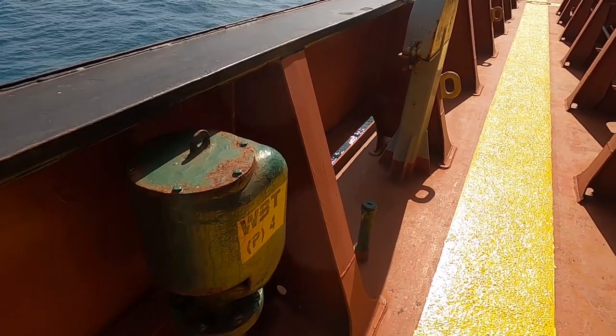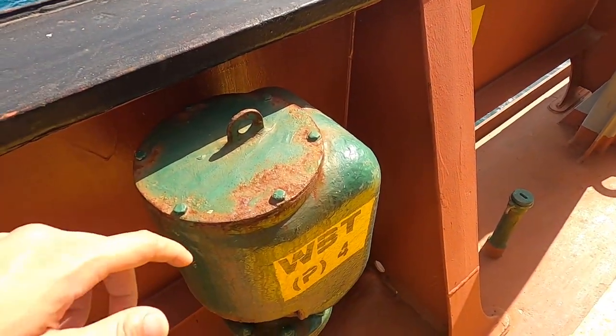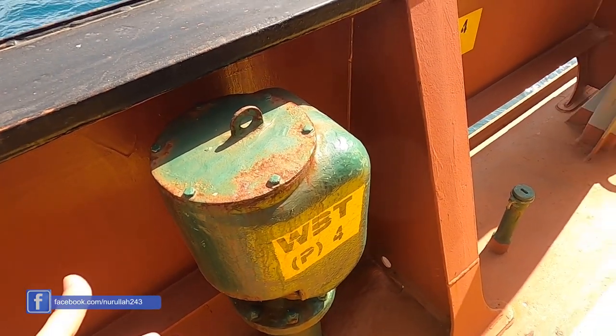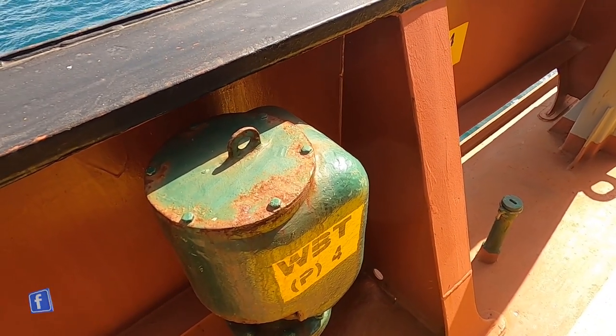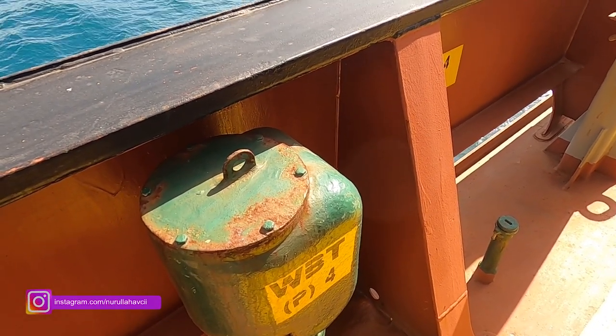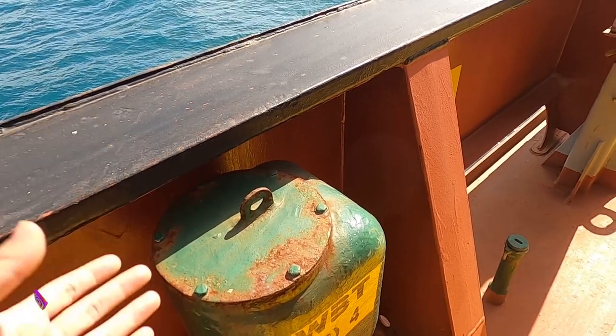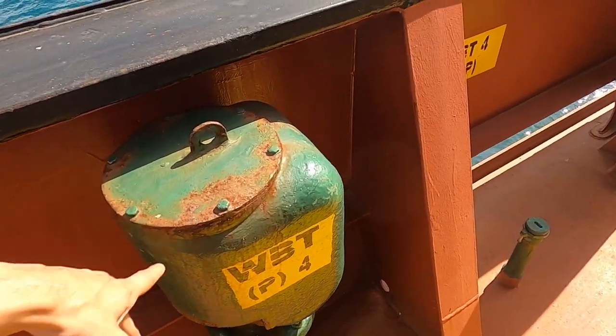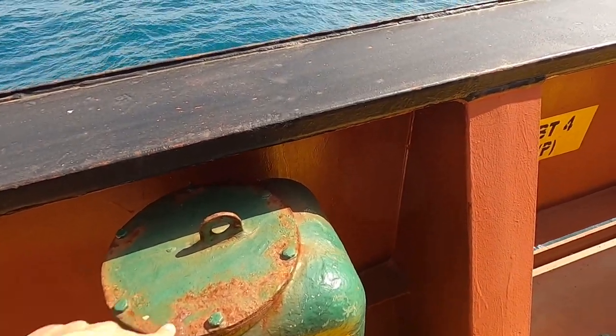Bunlar hava filarlar; şu an bakımları yapılıyor, biraz paslı, bakıma başlandı. Balast dediğimiz bir sistem var arkadaşlar: gemi boşken ya da gemiyi biraz batırmak istediğimizde su alıyoruz. Gövdede balast tankları var; fazla alındığında buradan taşıyor. Buna hava filar deniyor.